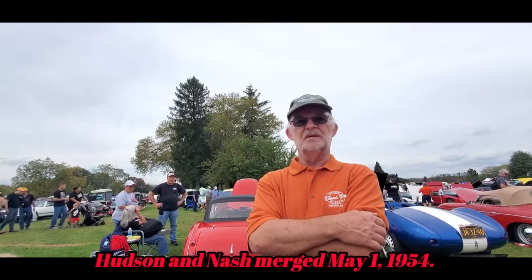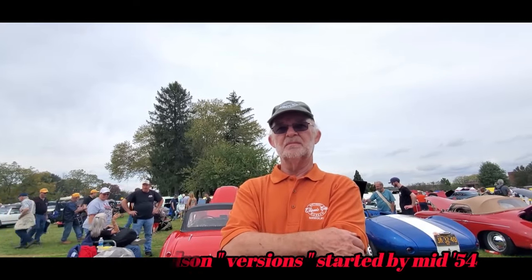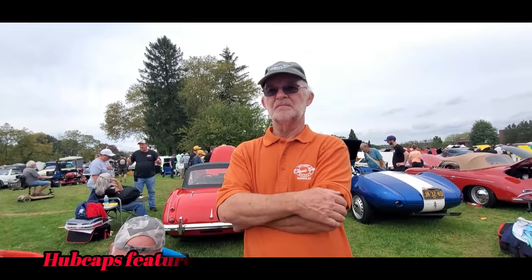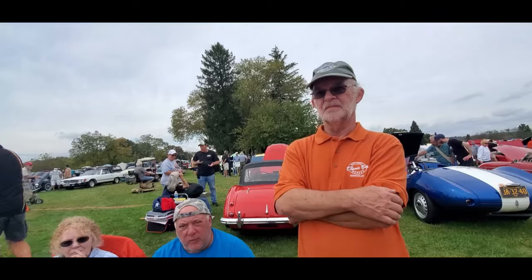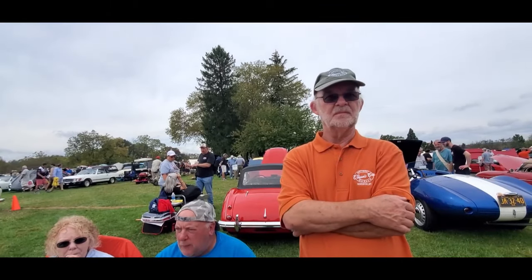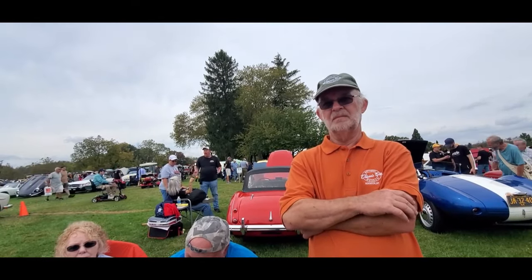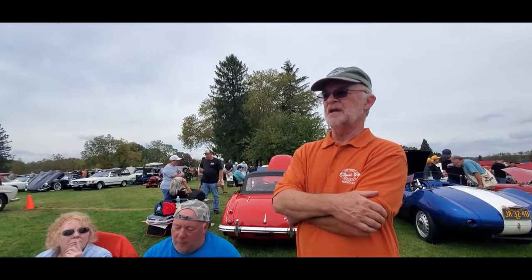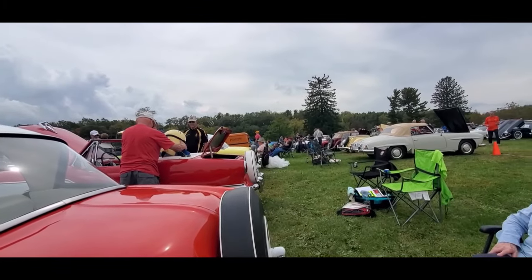When did they drop the Nash name? In 57, when Nash and Hudson combined and became American Motors — that's 1954. This 57 has a tag that says American Motors. They merged in 54 because they were supposed to go in with Studebaker-Packard, but that went south. They badge-engineered a lot of cars after that, and by around 1960 they dropped the Nash and Hudson monikers and just imported them as Metropolitans sold through AMC.